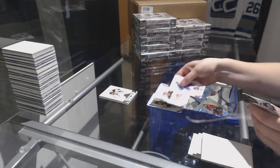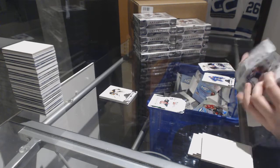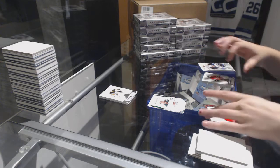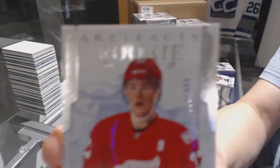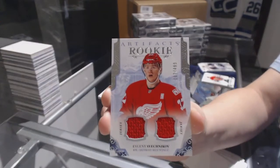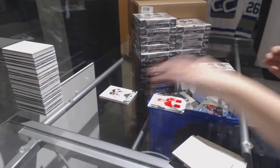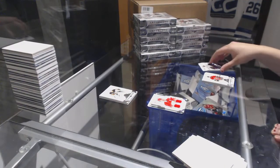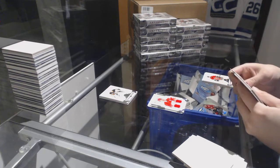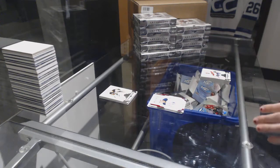Emerald rookie number to $0.99 for the Minnesota Wild, Alex Tuck. We've got a rookie dual jersey number to $4.99 for the Detroit Red Wings, Evgeny Sveshnikov. And a ruby number to $3.99 for the Buffalo Sabres, Alexander Nylander.